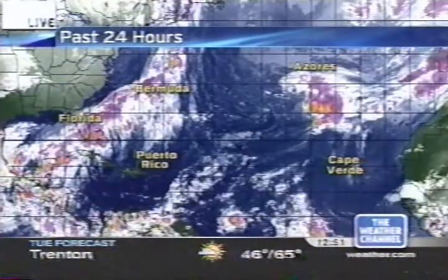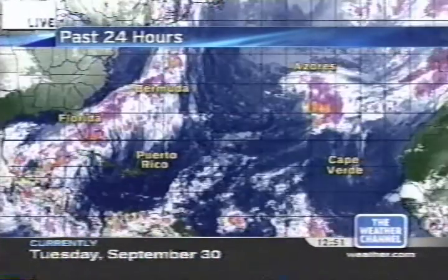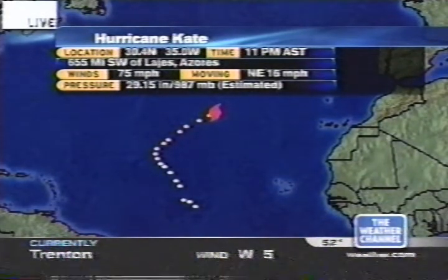Let's go right to the satellite picture. That's Kate at the upper right-hand side of your screen, south of the Azores. Let's get the particulars on Kate. As of 11 p.m. Atlantic Standard Time, still a minimal hurricane with 75 mph sustained winds.